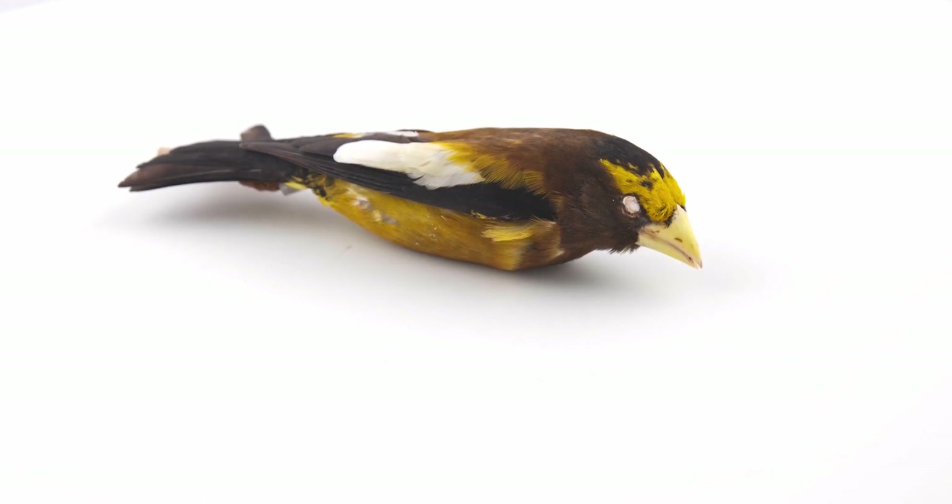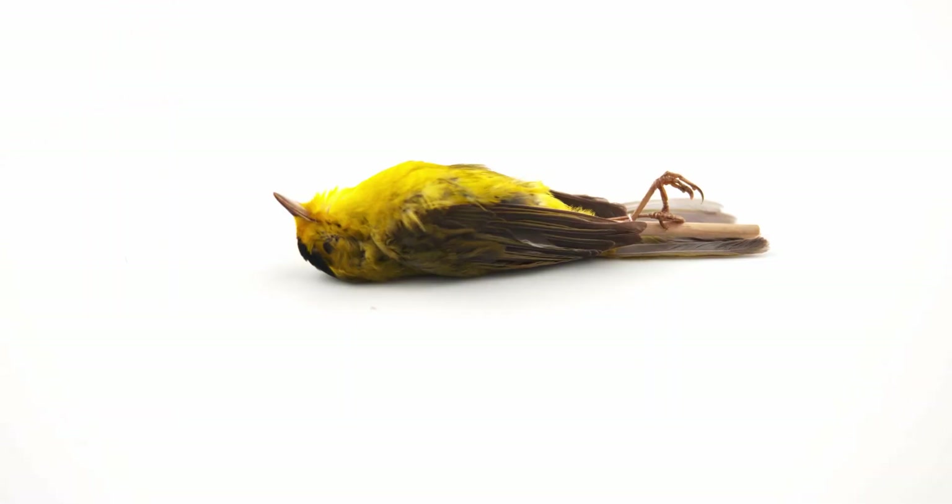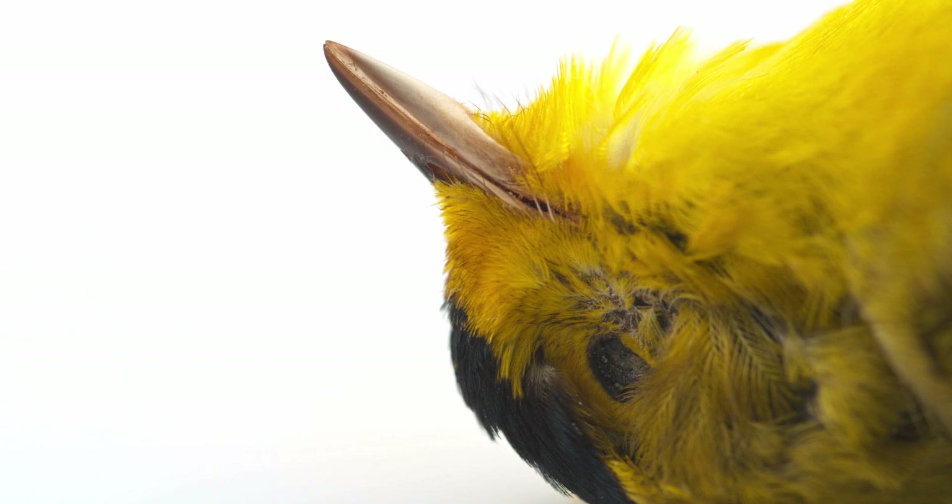Granivores, which eat seeds, like this evening grosbeak, have thicker, sturdier bills, compared to insectivores with thin, pinchier bills, like this Wilson's warbler.